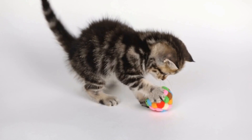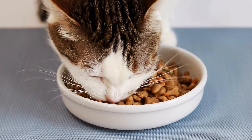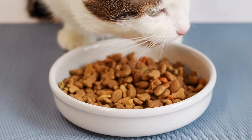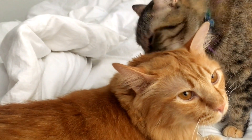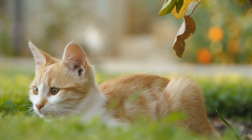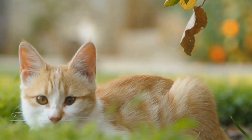On the other hand, a cat's tail standing straight up with a slight curl at the end can also indicate a display of dominance. In situations where a cat feels threatened or challenged, it may raise its tail as a means of asserting its authority. This behavior is commonly seen during territorial disputes or encounters between unfamiliar cats. By positioning its tail in a confident and upright manner, the cat is sending a clear message to its opponent, establishing its dominant status and warning against any potential aggression.